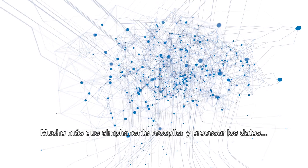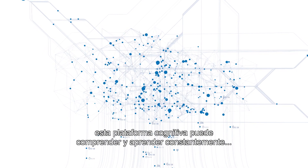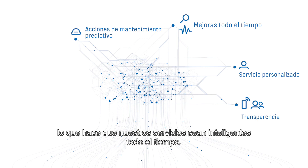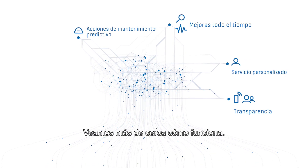Far more than simply gathering and processing the data, this cognitive platform can understand and learn from it, making our services more intelligent all the time. Let's take a closer look at how it works.